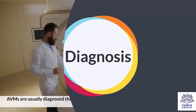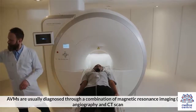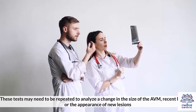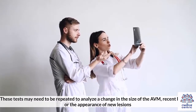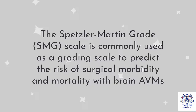AVMs are usually diagnosed through a combination of magnetic resonance imaging, or MRI, angiography, and CT scan. These tests may need to be repeated to analyze a change in the size of the AVM, recent bleeding, or the appearance of new lesions. The Spetzler-Martin grade, or SMG scale, is commonly used as a grading scale to predict the risk of surgical morbidity and mortality with brain AVMs.